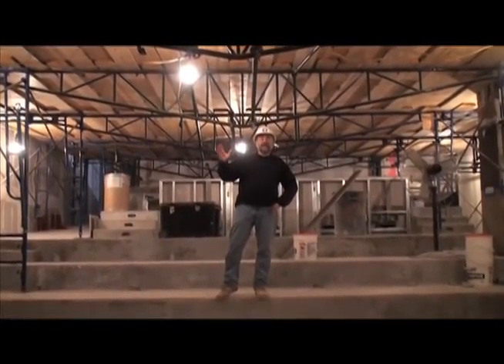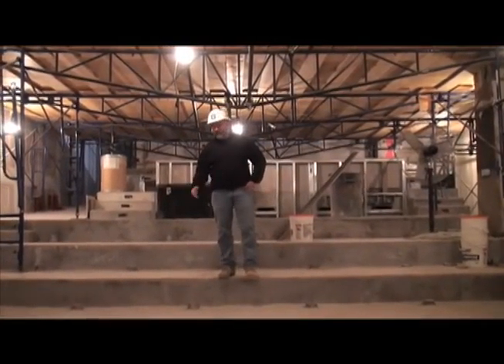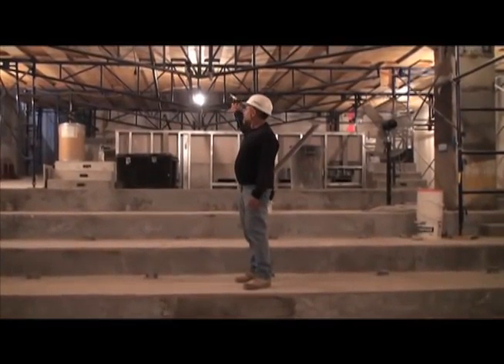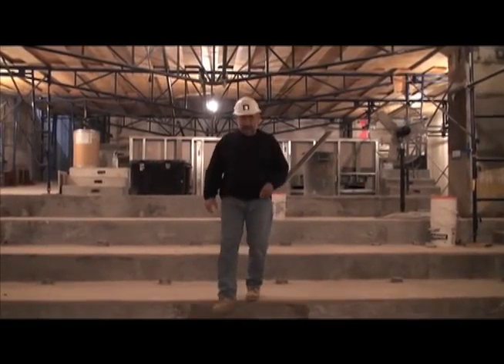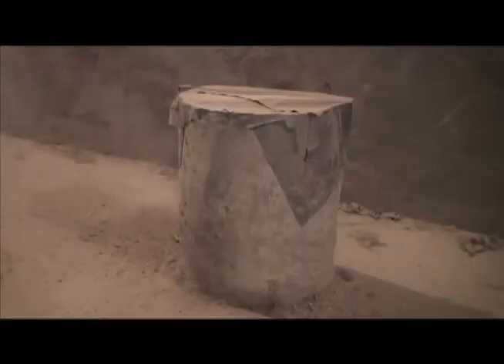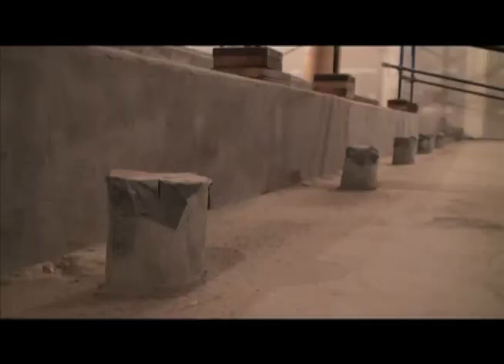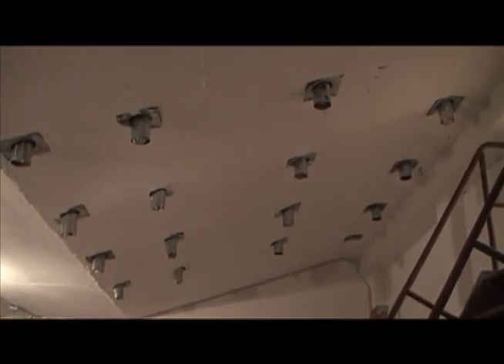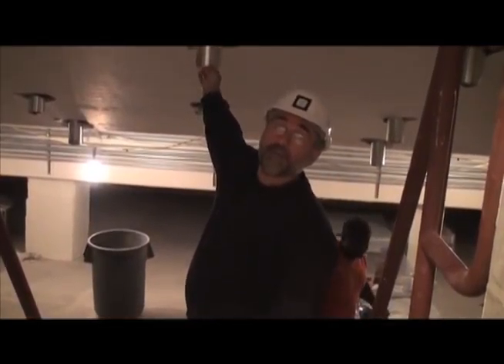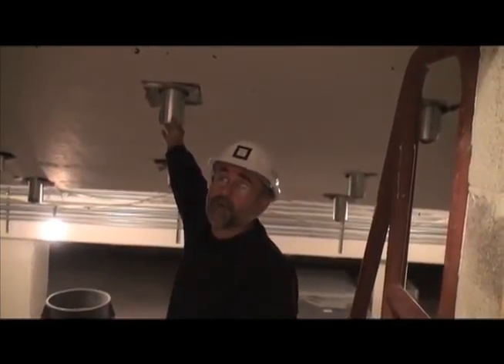So we are now underneath the scaffold of theater two that we were just up on. You can see the seating risers are formed in concrete. The projection window is hidden on the top of that scaffold, but you are standing on the screen right now. One thing that is unique about this theater — you may notice these little small pieces of tin ductwork coming up through the floor. That's actually where the supply air is going to get pulled up past the seating and then brought up into the ceiling and exhausted back into the equipment.